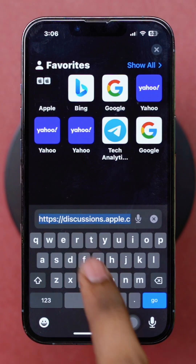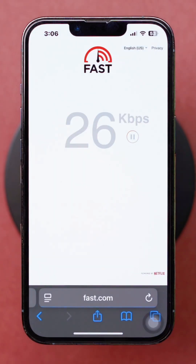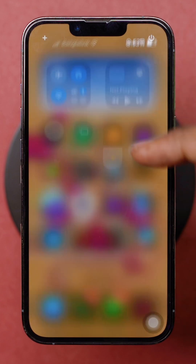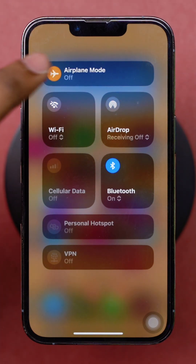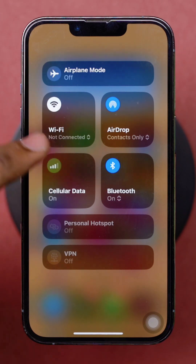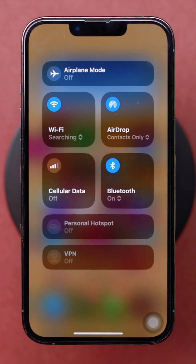Solution 1: Check Internet Connection. Open a browser and go to fast.com to check your internet speed. If the connection is slow or unstable, enable Airplane Mode, wait a few seconds, then turn it off. You can also try switching between Wi-Fi and mobile data to see if it resolves the issue.